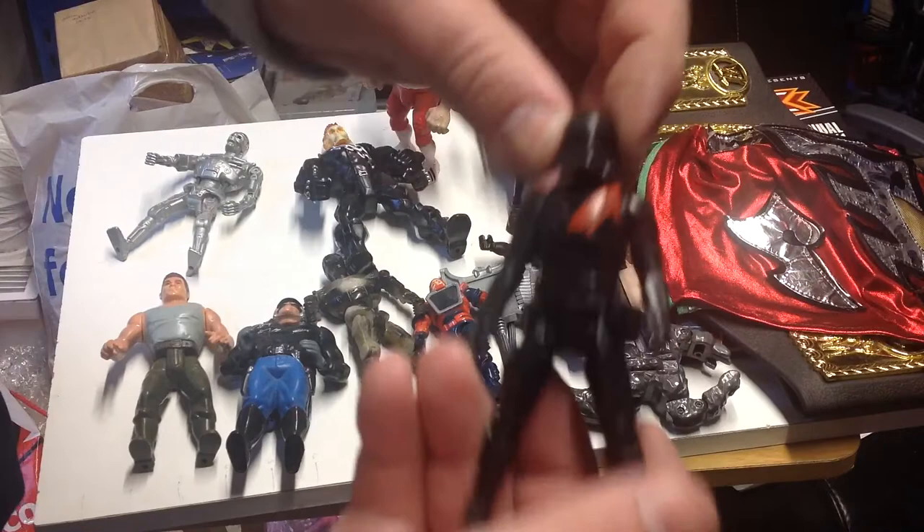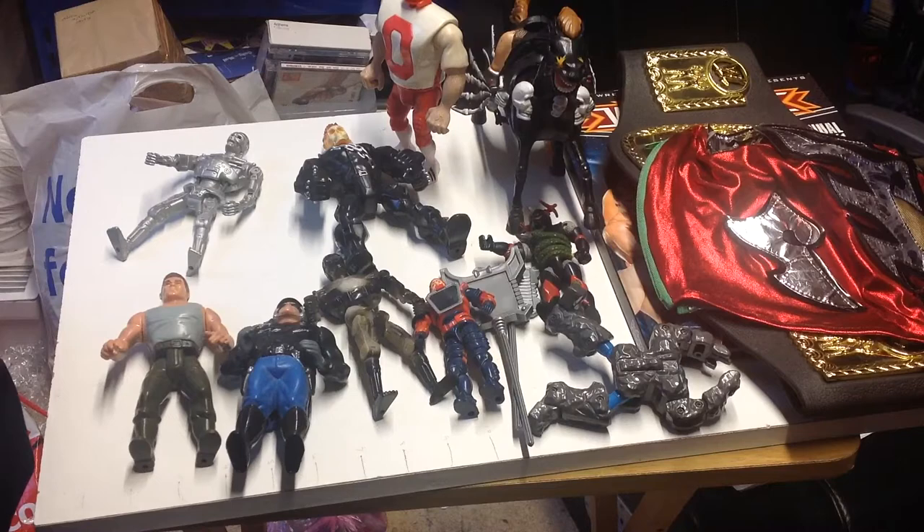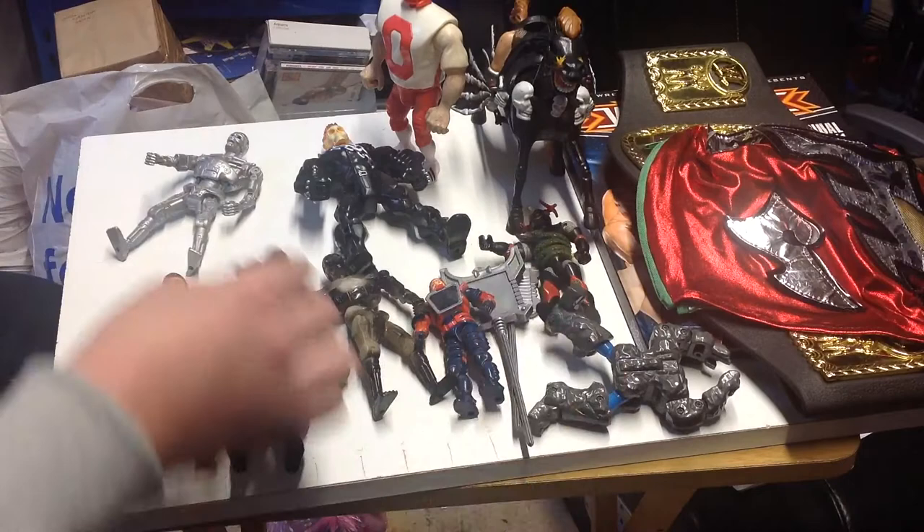The last figure I got today was a Stormtrooper - I don't know which one, it's from one of the later films, but I thought it looked kind of cool. Can't see any markings on him anywhere - I'm sure they're hidden somewhere. Very happy to get that.